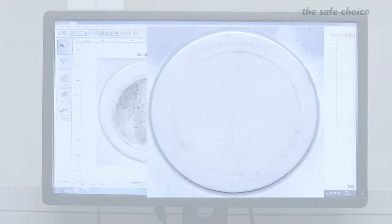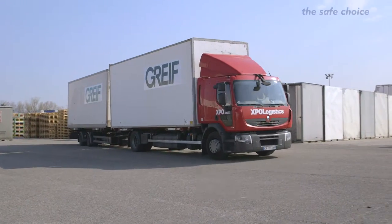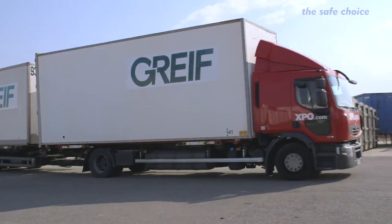Comparative tests on the filters provide crystal-clear results in favor of Greif's performance. Some customers are used to washing their drums before filling the products. Thanks to the Greif solution, they can avoid this complex operation.